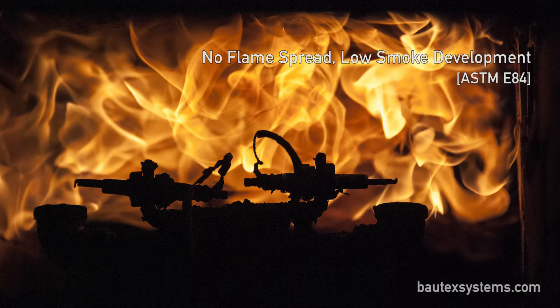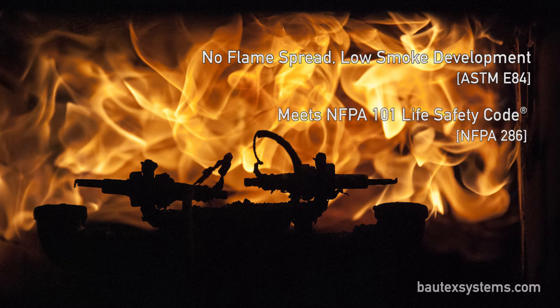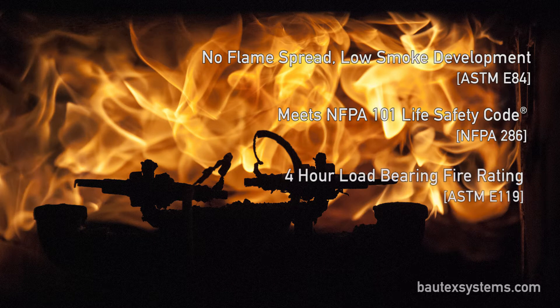Baltex Block also passed the strenuous ASTM E119 tests, giving the Baltex Wall System a 4-hour load-bearing fire rating. Baltex Block is a listed fire assembly with QAI Labs.